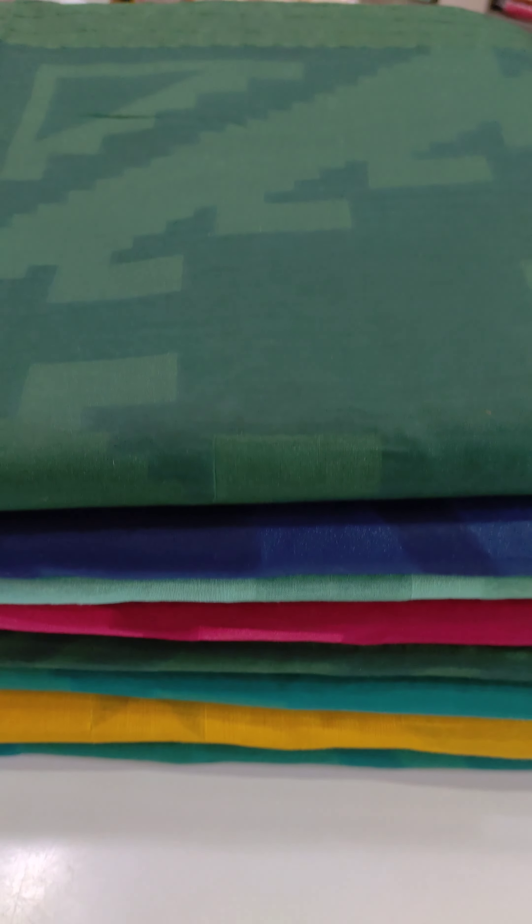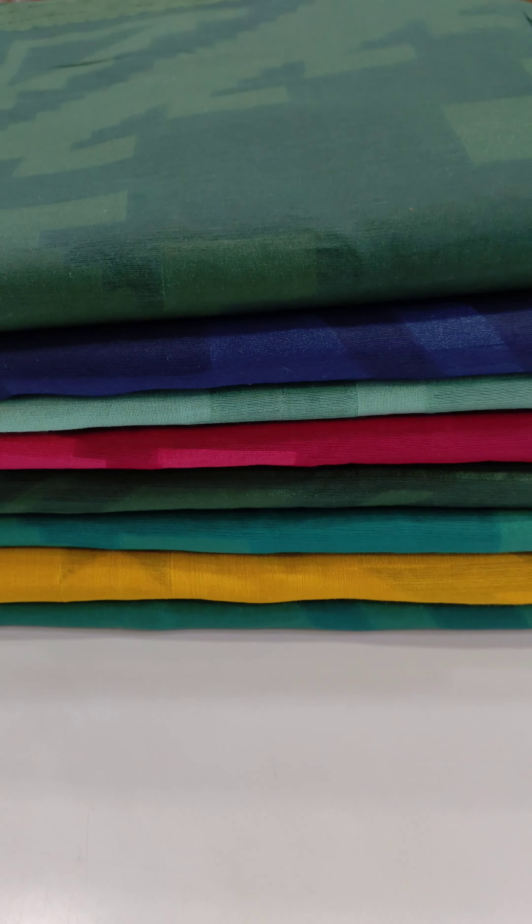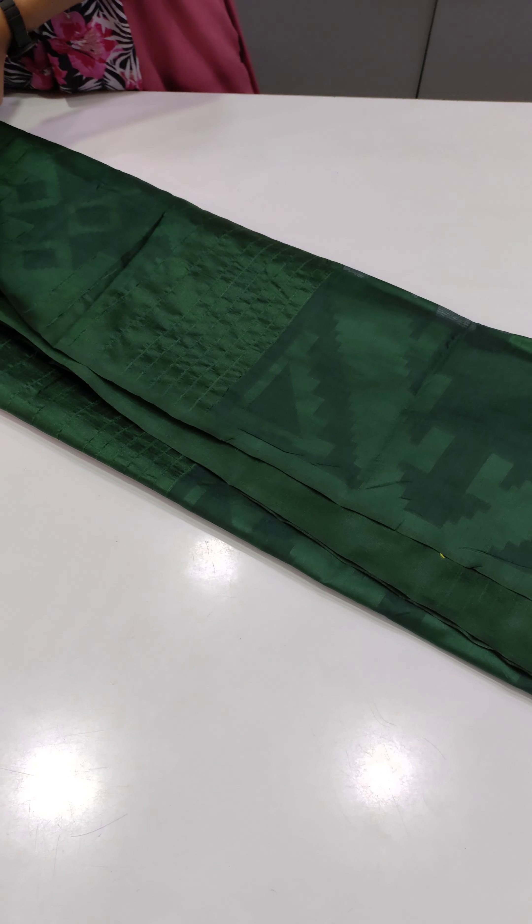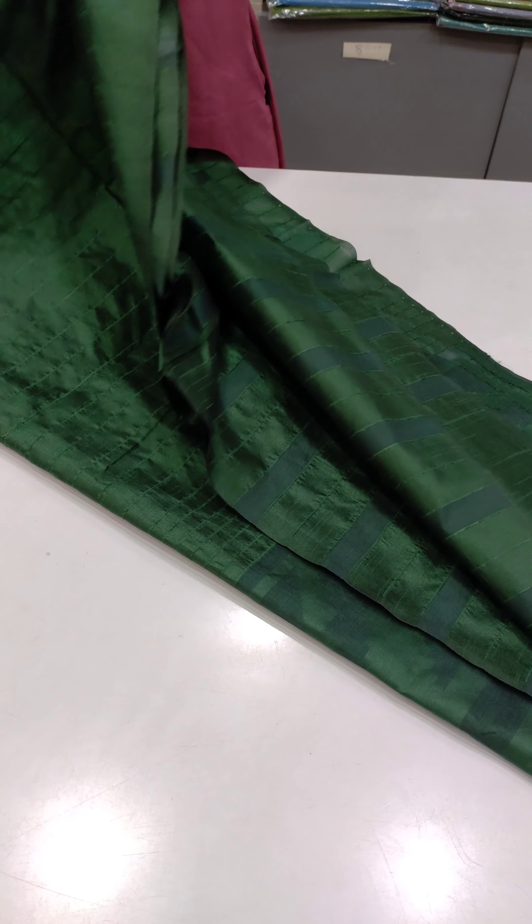Hello viewers, welcome back to Jyothiqs. We have a collection of clothes in the Jhapas. There are beautiful darker shades of clothes. This is the first color shade — there is a darker bottle green shade.